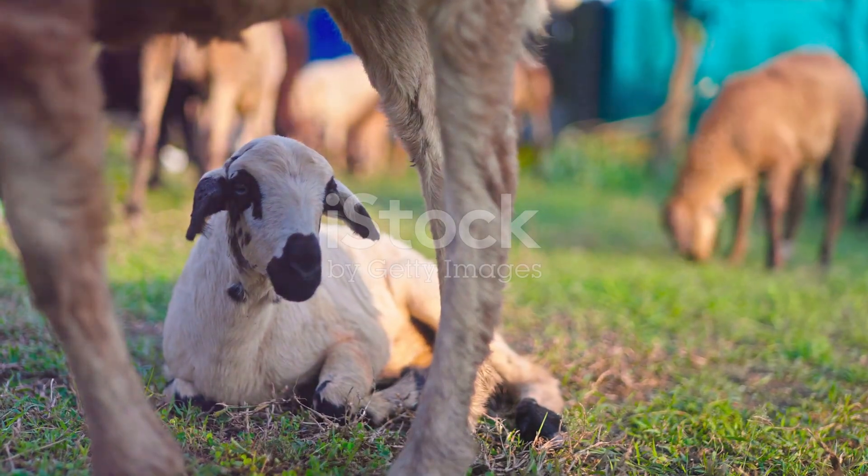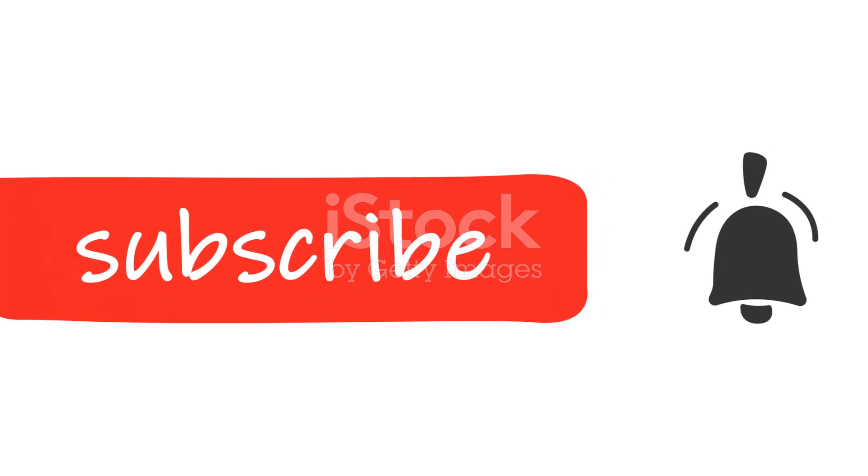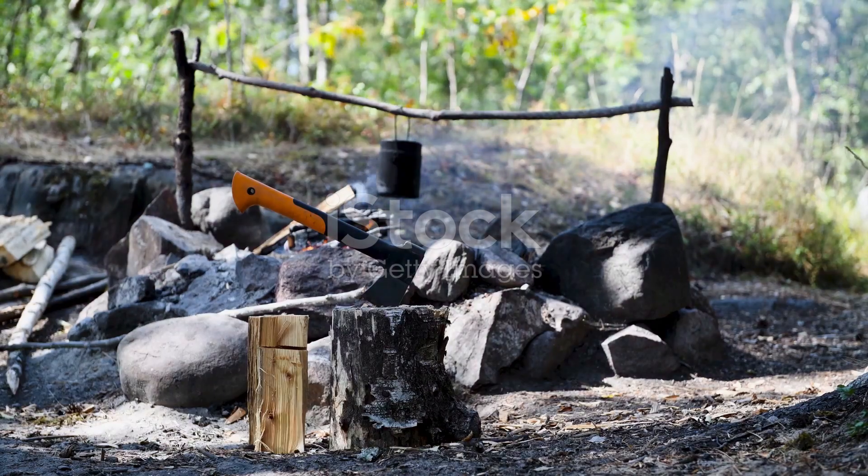Thank you for joining me on this insect odyssey. Don't forget to like, comment, and subscribe for more fascinating journeys into the natural world. Until next time, keep exploring and stay curious.